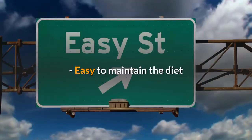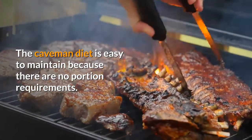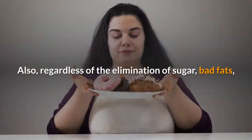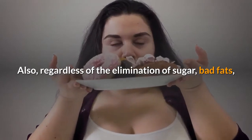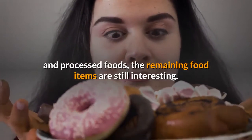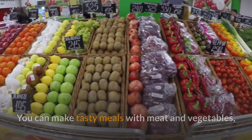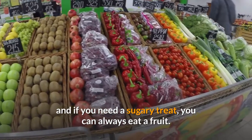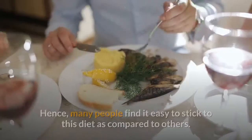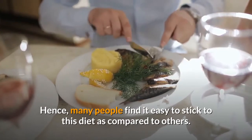Easy to Maintain the Diet. The Caveman Diet is easy to maintain because there are no portion requirements. Also, regardless of the elimination of sugar, bad fats, and processed foods, the remaining food items are still interesting. You can make tasty meals with meat and vegetables, and if you need a sugary treat, you can always eat a fruit. Hence, many people find it easy to stick to this diet as compared to others.